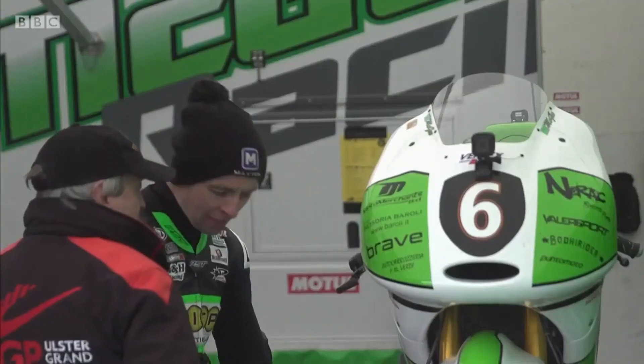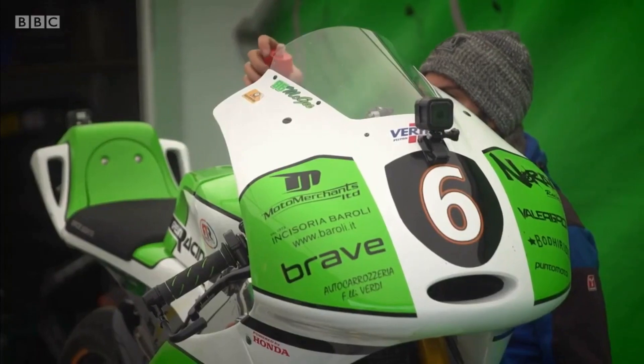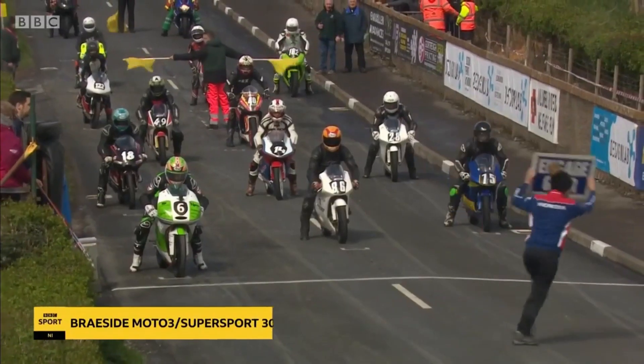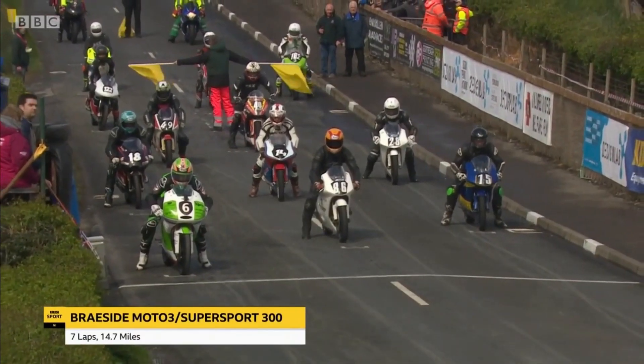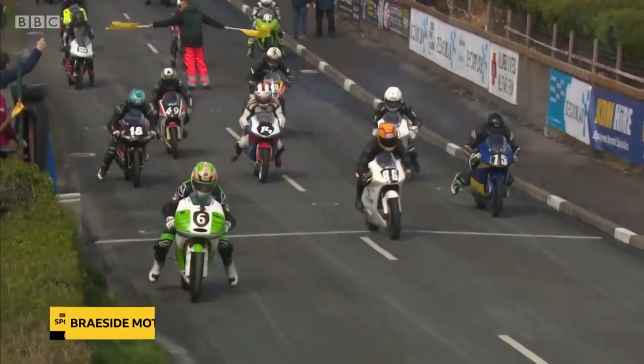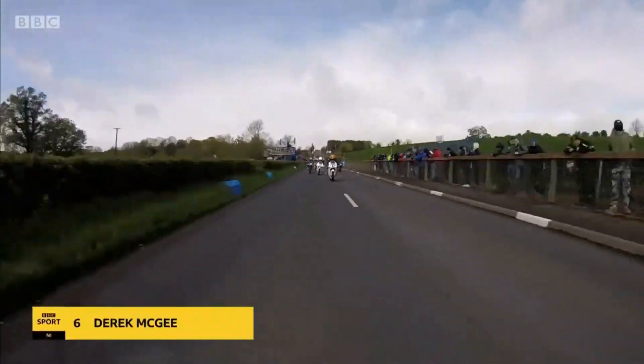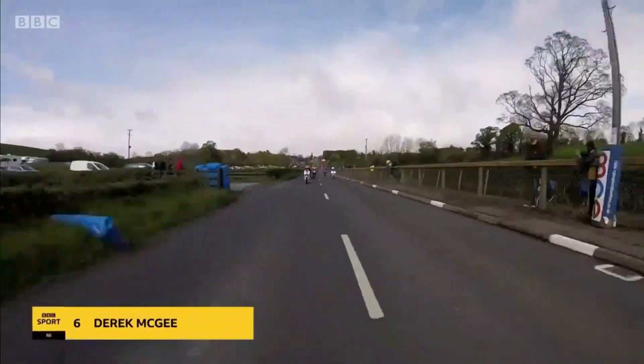The wee bikes. Derek McGee is in pole position on a machine previously run in the World Championship by Grissini Racing — he'll be hard to beat. There may be a question mark about the weather, but they're going anyway. McGee in pole position has gone with wet tyres, which may not be the case all around the grid.